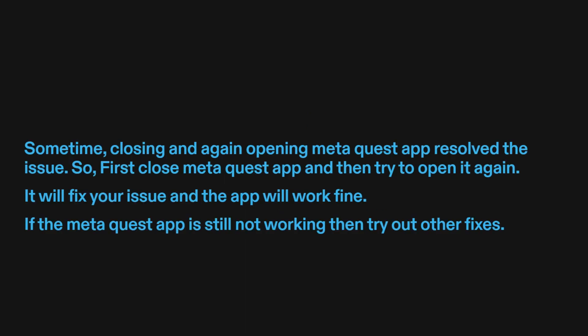Fix two: try closing and reopening the MetaQuest app. Sometimes, closing and again opening the MetaQuest app resolves the issue. First, close the MetaQuest app and then try to open it again. It will fix your issue and the app will work fine.